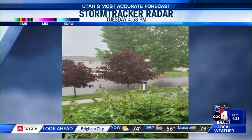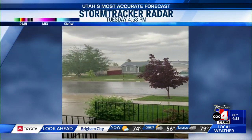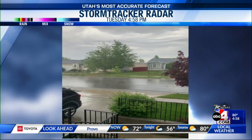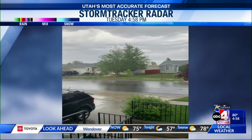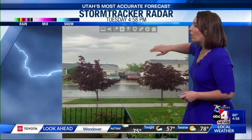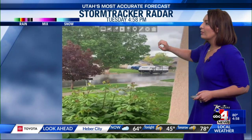Those storms tracking north and putting down some heavy rain — a downpour coming down in Tooele County, which has stayed active. Take a look at this video and you're able to see the winds moving the trees. Look at all that rain. Also an abundance of lightning. That's what we're seeing with these storms as they develop and continue to track north. Let's take a look at exactly where they are so you know what you're facing as we get through the rest of the evening.